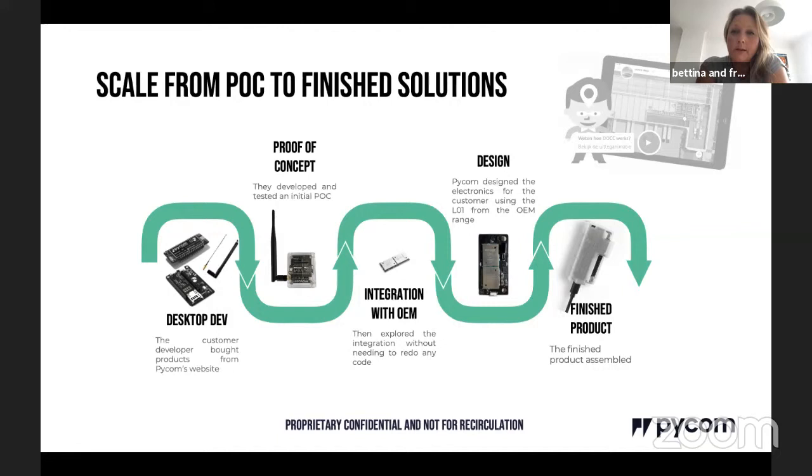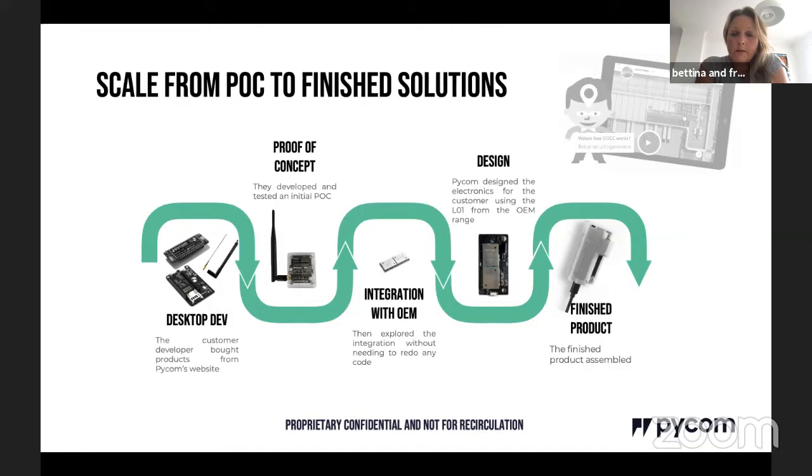Here's a simplified example of a real product journey: desktop development, proof of concept, OEM module integration, custom product design, and final deployment. This particular case was for monitoring equipment in a Tesla car manufacturing factory. The customer built their own app and had Pycom help design and integrate the product.